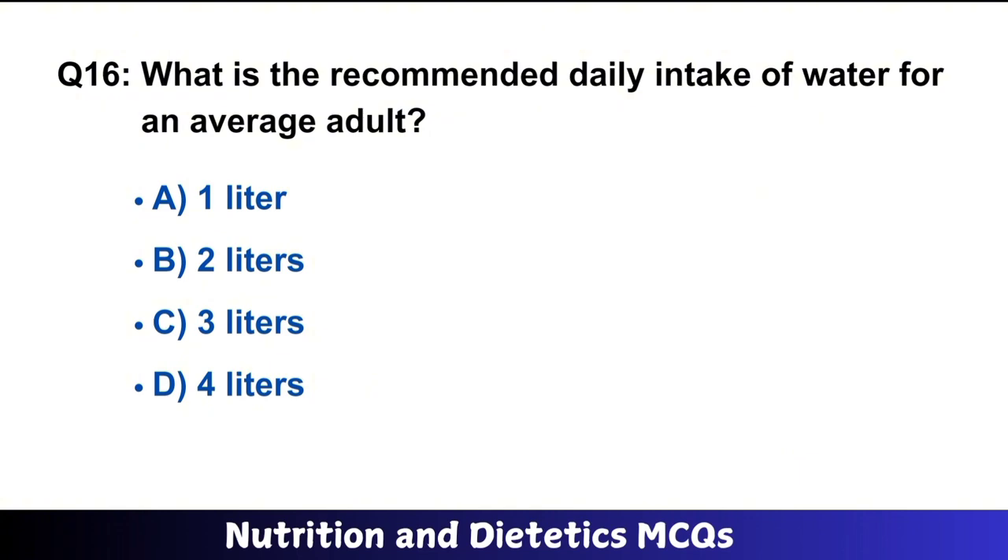Question number 16: What is the recommended daily intake of water for an average adult? The right answer is option B.